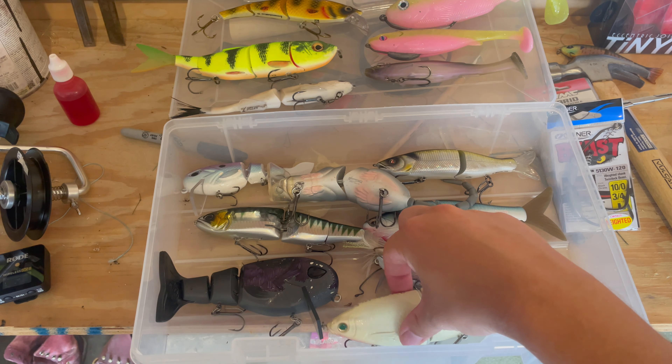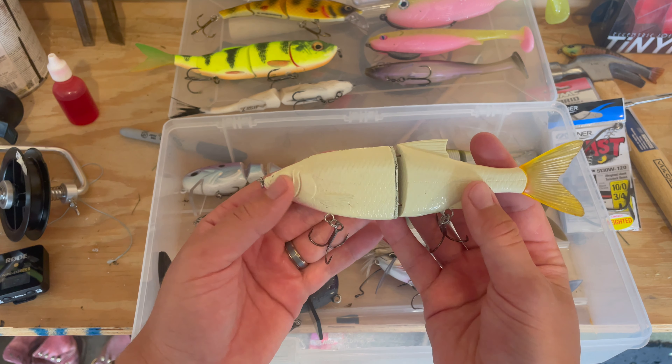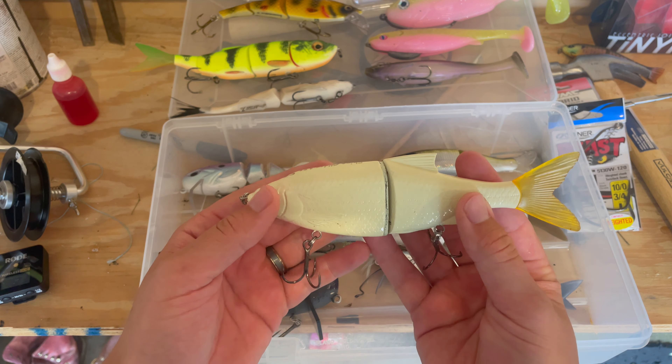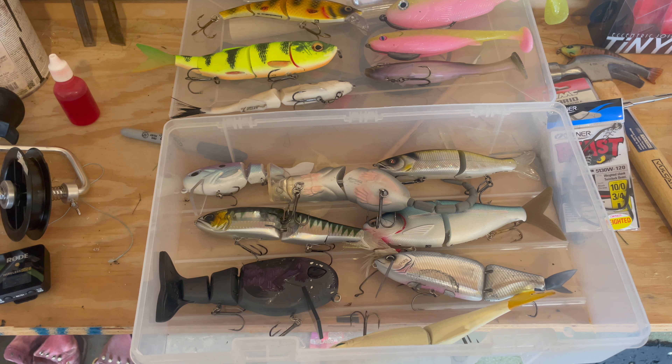Going the exact opposite way, we've got a Savage Gear Shiner Glide. This is a six-and-a-half inch very generic glide bait that I love. It's got a pretty good side-to-side action on the tail, nice action overall, and it's decently heavy — I'd say a moderate sink, so you can let it get down to the bottom or target a specific area of the water column.